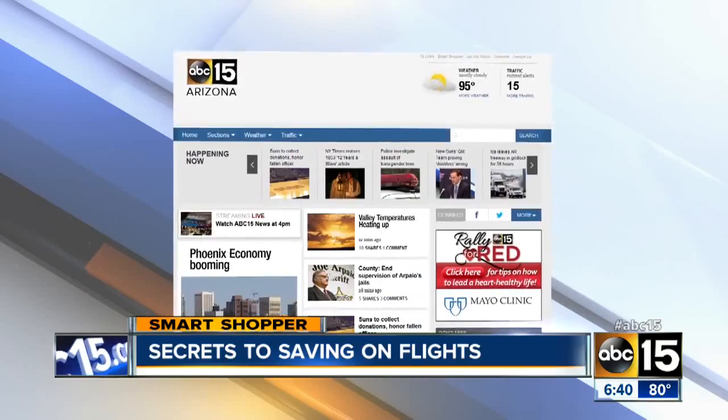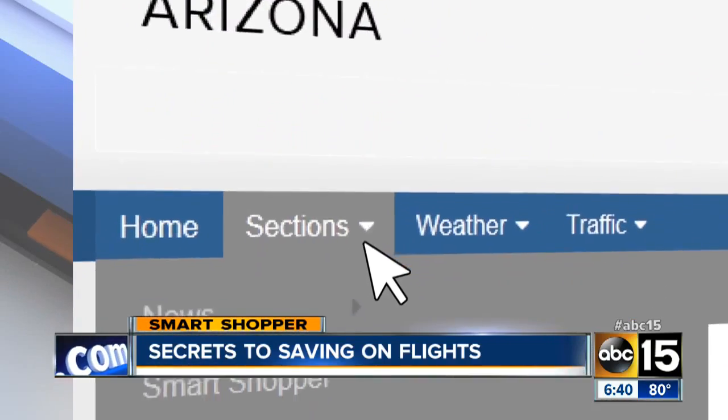So now you have many ways to save. I'll have a link to Google Flights posted on our website at abc15.com/smartshopper. I'm Daphne Monroe, your smart shopper.